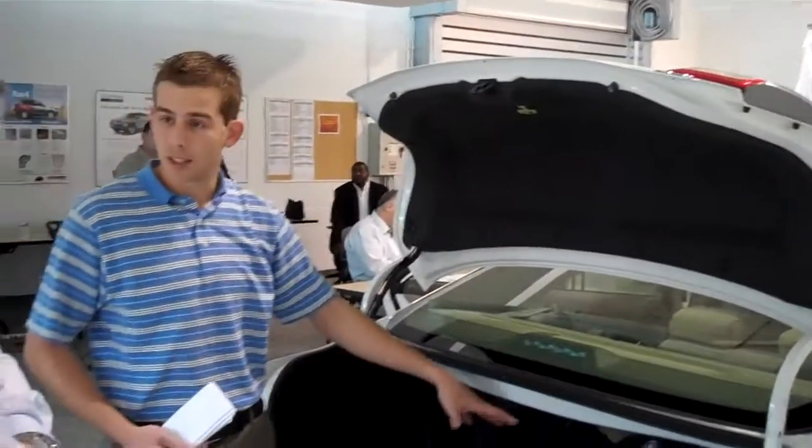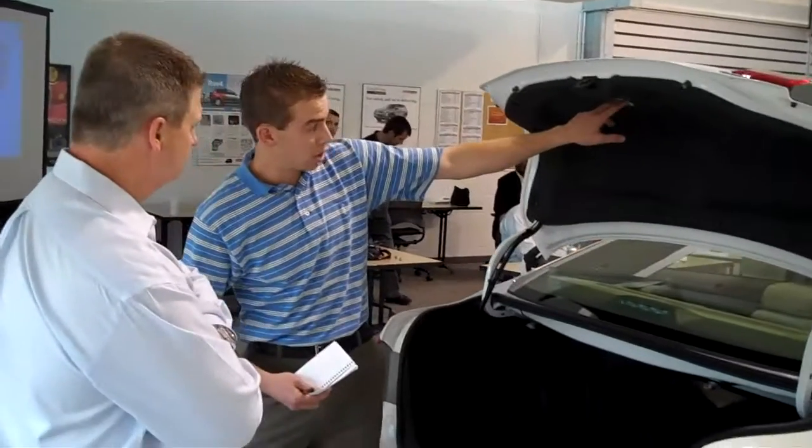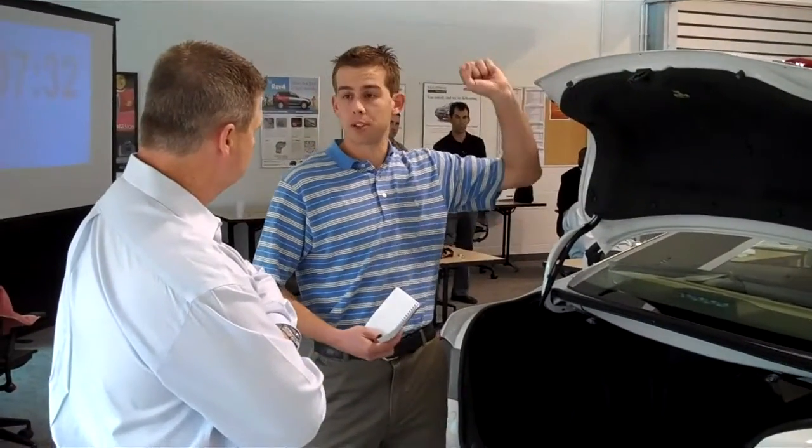You also have your emergency trunk release right here. So if anyone gets locked in the back playing around — kids — this will actually glow in the dark. Pop it and the trunk pops open.